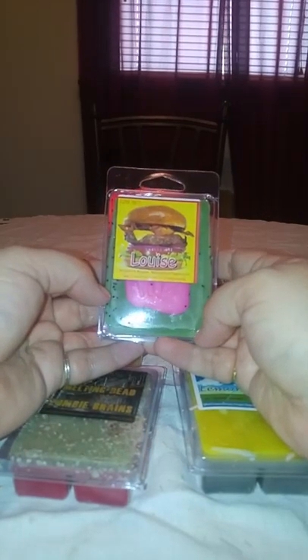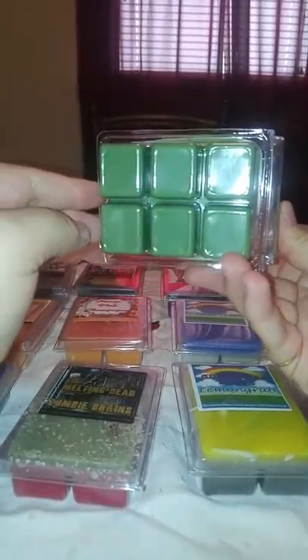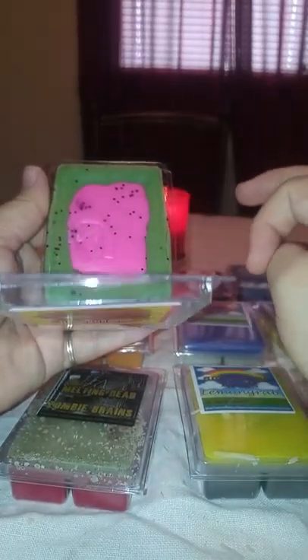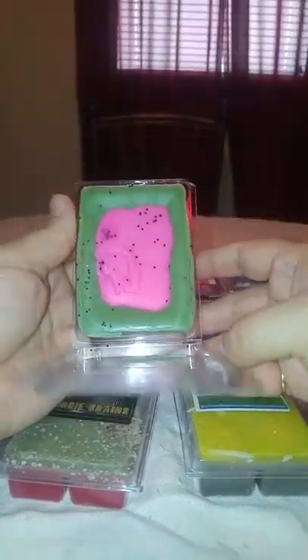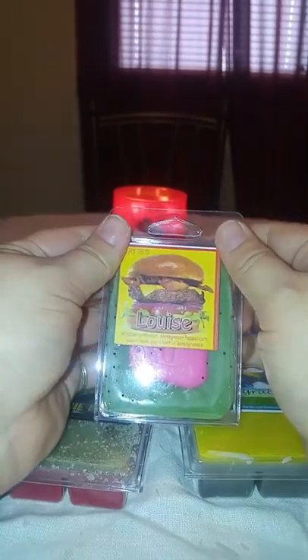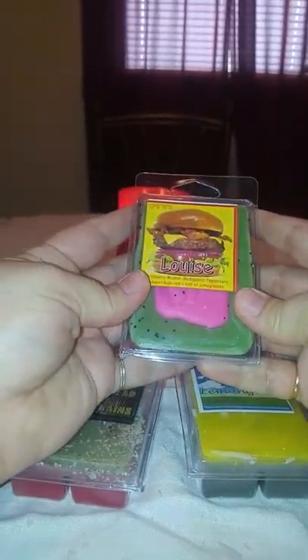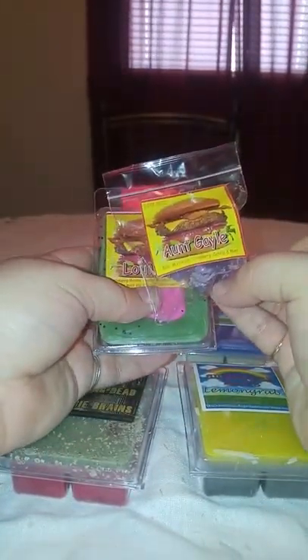And then this is Louise — one of the newest ones. I believe that's Louise from Bob's Burgers. It is wild berry mousse, Madagascar peppercorn, sweet musk, and a hint of pomegranate. I wanted to try one of the Bob's Burgers scents and this was the one that appealed to me most. It's pink on the top and green on the bottom. I can get the wild berry mousse and the peppercorn, not really the musk, but maybe a little bit of the pomegranate. I like this one, not as much as Aunt Gail, but I do like it.